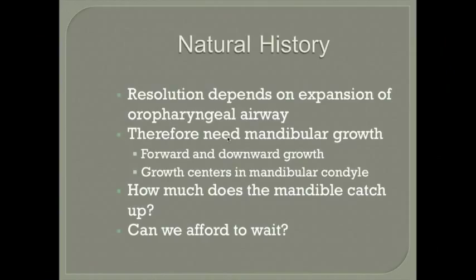With PRS, if the cause is compression of the lower jaw in utero, mandibular growth is often rapid afterward — forward and downward — with growth centers in the mandibular condyle. However, we need to know whether this is true Pierre Robin Sequence from in utero compression, or a syndrome where the jaw is microganthic and may not catch up. This distinction affects whether we can afford to wait for catch-up growth.